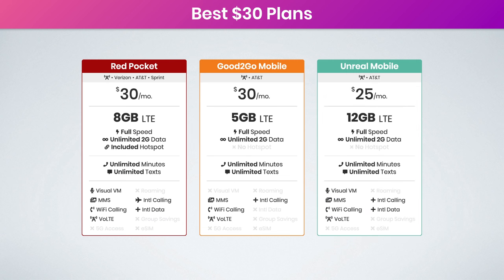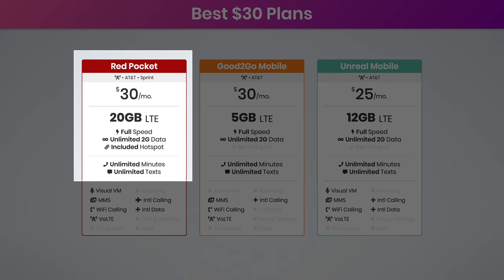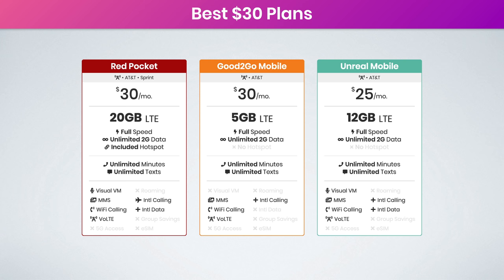Moving on to the best $30 and under plans — we can go quickly here because you've seen these carriers before. We have Red Pocket, Good2Go Mobile, and Unreal Mobile. For $30 a month, Red Pocket offers an 8-gig plan. However, the annual discount is really clutch: if you choose the 12-month option, you can increase your data to 20 gigabytes — that is awesome. Good2Go Mobile is included here because of their two-times data promotion, so you get 10 gigs of LTE data for $30 a month. And Unreal Mobile is offering 12 gigs of high-speed data for $25 a month with their 3-month intro price for new customers, or for those who renew for the 12-month option.